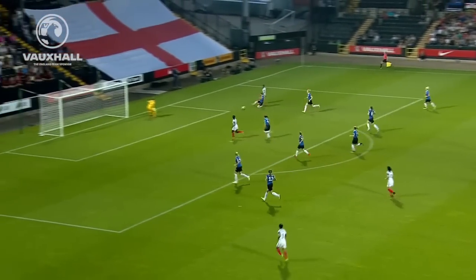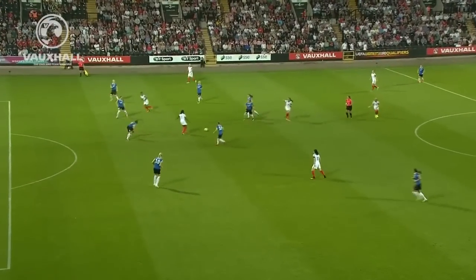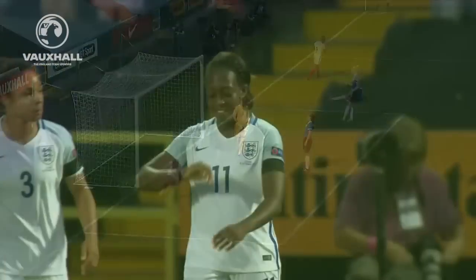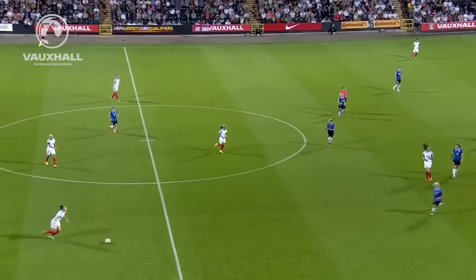It's another England break into the box. Nikita Paris across goal — Daniel Carter! And Daniel Carter makes absolutely sure. Nothing wrong about that one. Dan Carter makes it 3-0 to England and we haven't been playing 17 minutes yet. That's a good ball in from Nikita Paris for Dan Carter — an easy finish in the end, but still has to be finished.